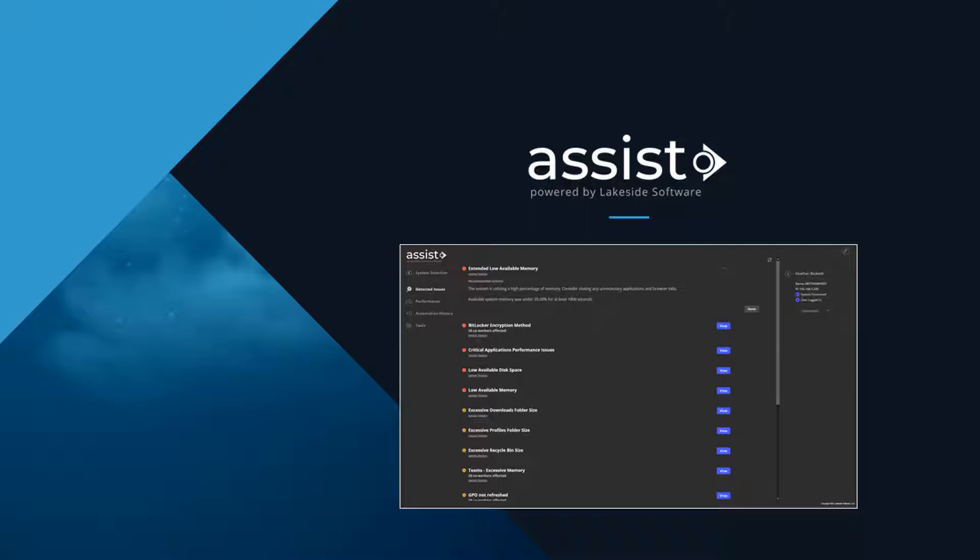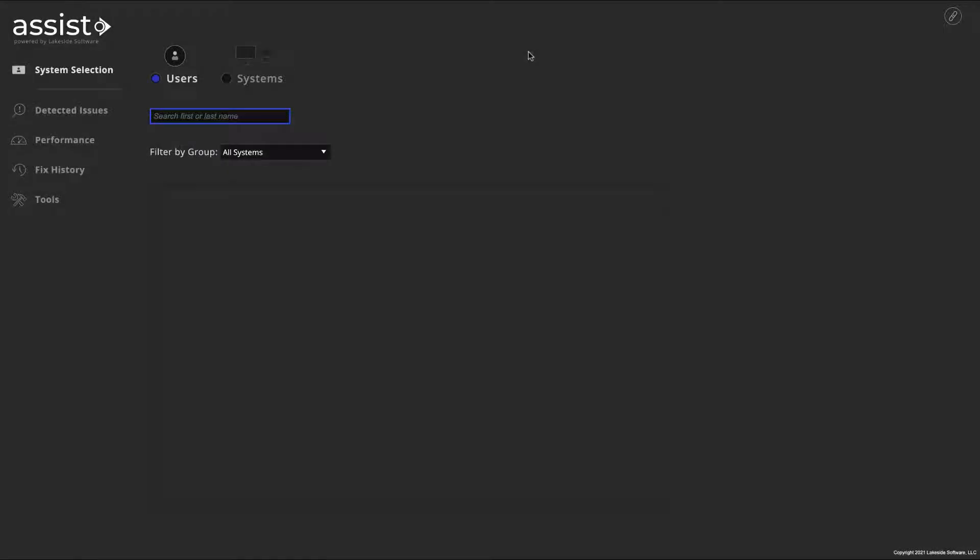With ASSIST, L1 staff have the insights they need to quickly diagnose and resolve problems, all in one place. Here's how it works.